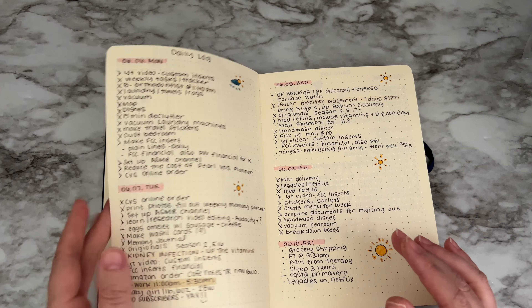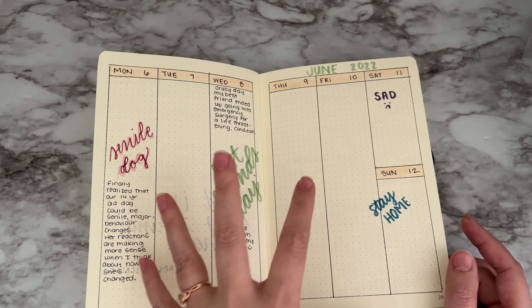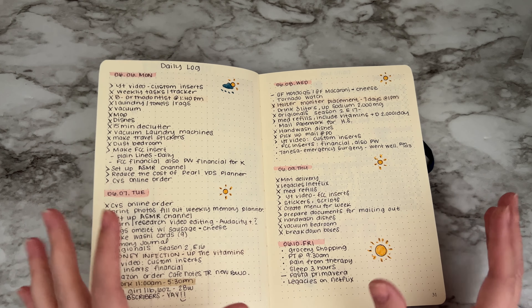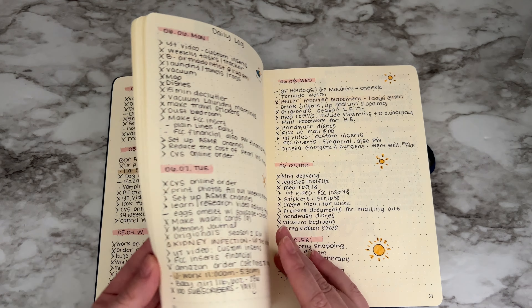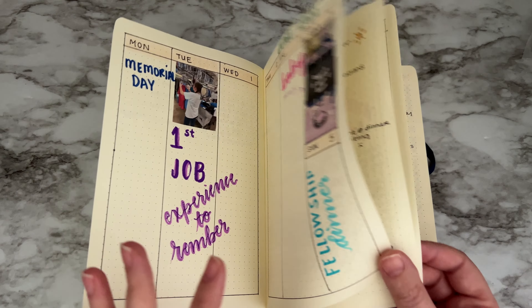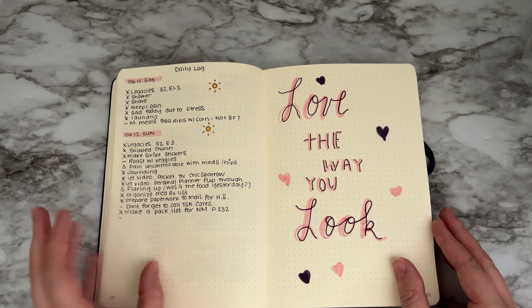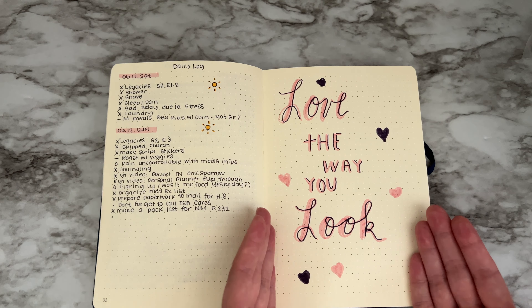I wanted to add these photos because this is more of a memory for me. I'm combining this bullet journal as a to-do list, a monthly tracker, and a memory keeper. That's why I added the weekly spreads, put some photos in, and hand-lettered what happened.